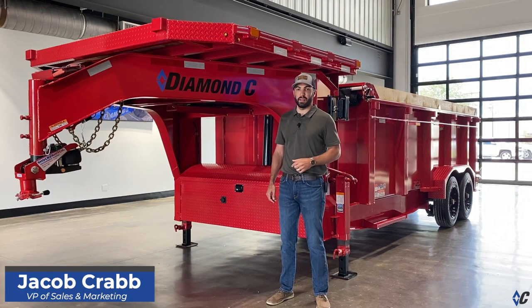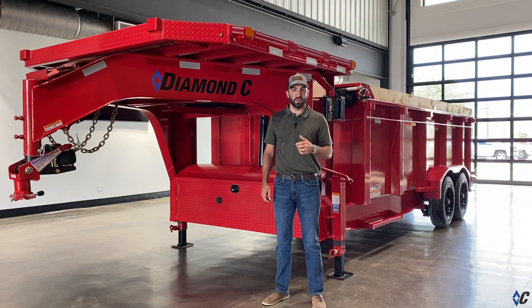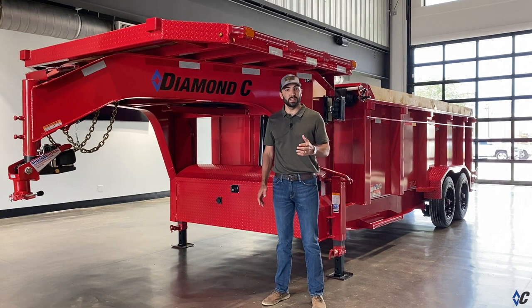If you're looking to get the most out of your gooseneck trailer, you'll want to check out the seven by eight deck on the neck option we have available. The deck on the neck option yields 56 working square feet — that's valuable working space that you didn't have before.